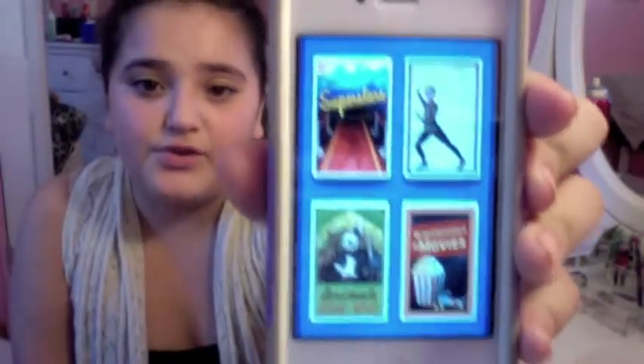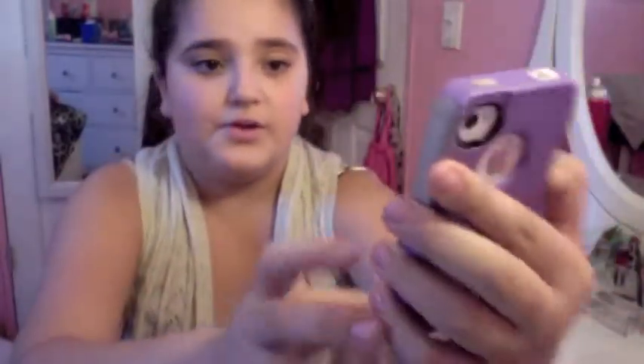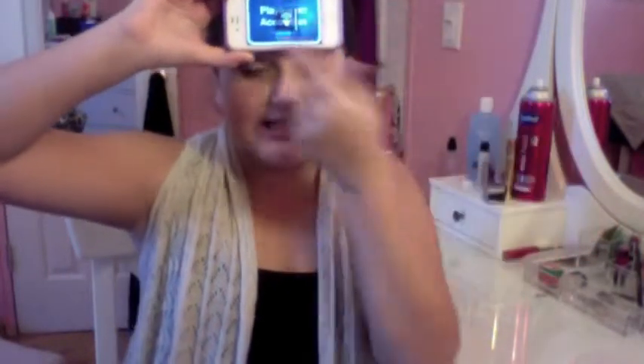Heads Up is an awesome game — I really recommend it. It's 99 cents and you have a lot of categories to choose from like Superstars, Animals Gone Wild, and Act It Out, which is my favorite. You press play, place it on your forehead, and people have to act out what's on the screen while it video tapes you. Then you tilt it up when you get it right.